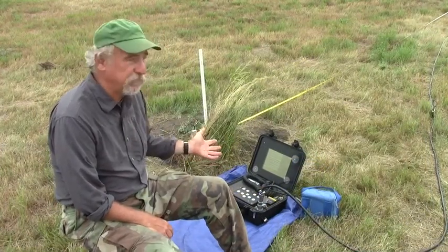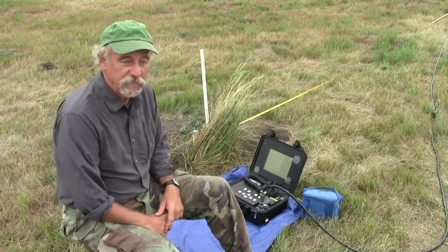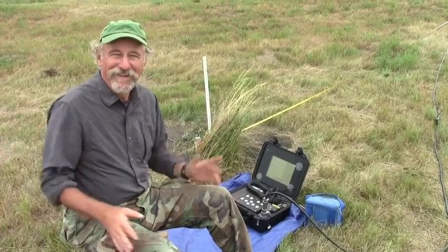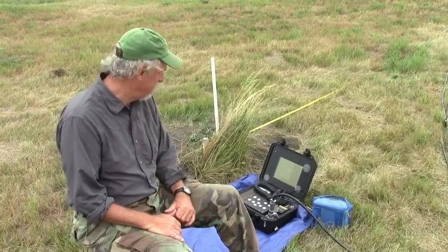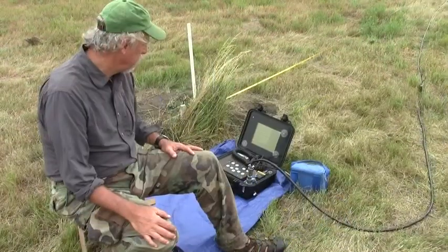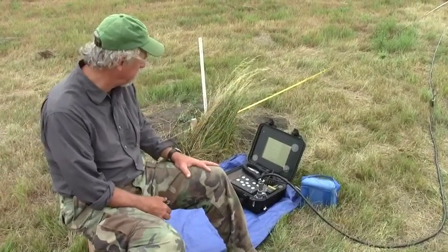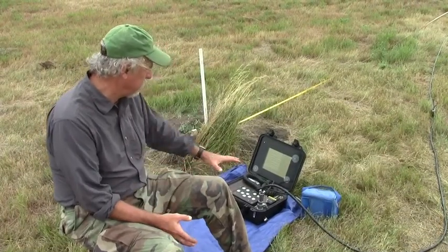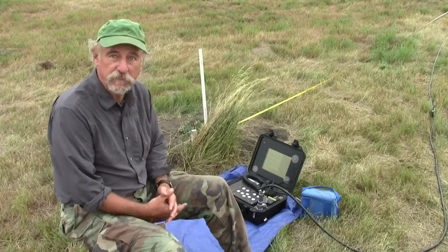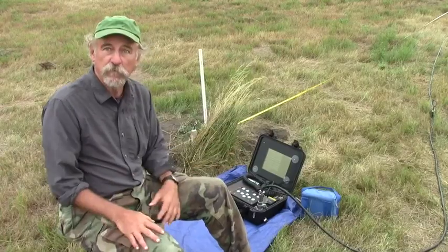This unit is made by Geophysical Survey Systems Incorporated; it's called the SIR-2000. It's an older model — actually ancient because it's about 10 years old. There is a newer system that I also have access to, but it's on another project. So I'm using this one here, and it works just fine. I have a basic control console with all these keys. I can control the system and tell it how deep to go and how to record the data. There's a hard disk in this that records the data, which I download to a computer in the evenings to make a map of what we found.